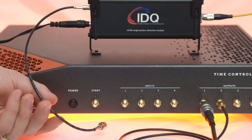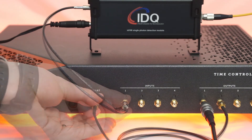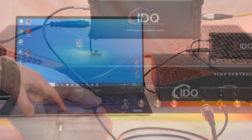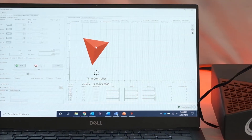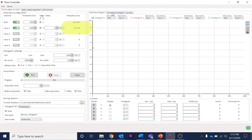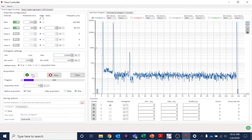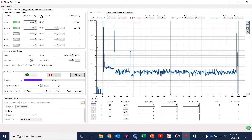Setup is very straightforward. Simply connect your detector and pulsed light source to the time controller using standard SMA connectors. Launch the included time controller software and activate the corresponding input and output channels. Immediately, you should see detector counts on the active input channels. Some of our detectors offer user-configurable settings that can be adjusted separately — this will be the topic of a future video series on the optimization of single-photon avalanche diodes, or SPADs.